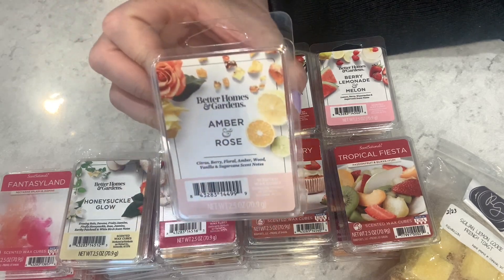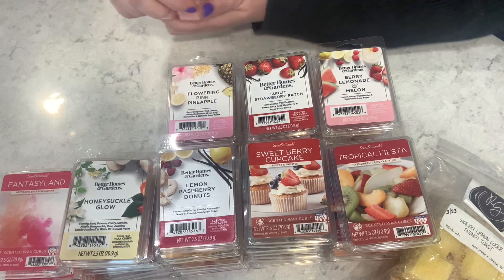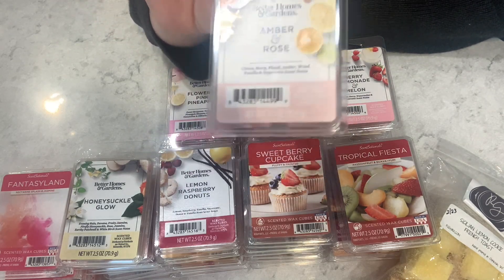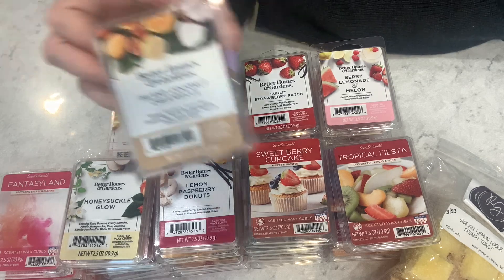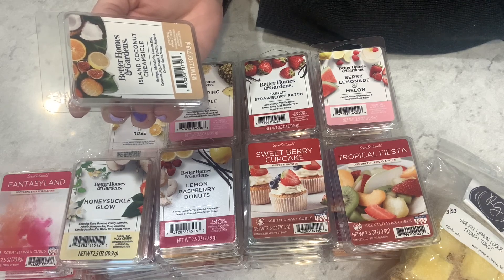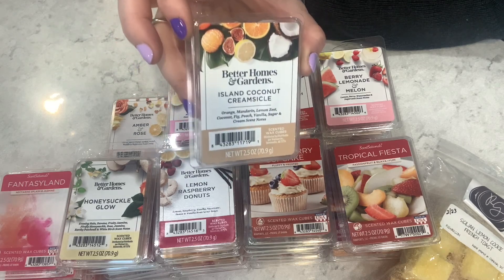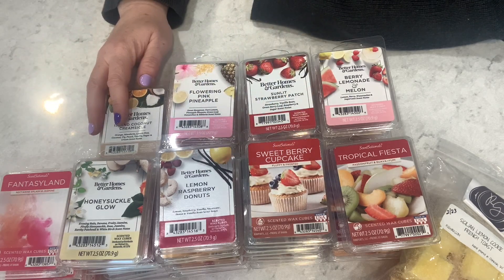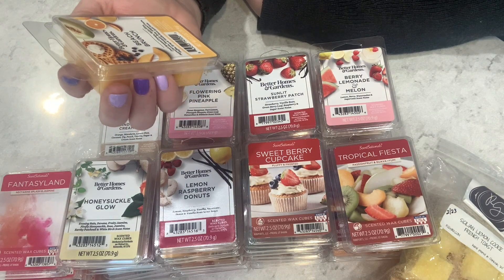Amber and Rose — citrus, berry, floral amber, wood, and vanilla. A very nice girly floral bedroom scent — three out of five. Island Coconut Creamsicle — orange, mandarin, lemon zest, coconut, fig, peach, vanilla, sugar, and cream. This feels like a repackage of something familiar but I can't place it — three and a half out of five, a very nice summery scent. Beach Brunch — fresh squeezed orange, melon slices, sugared berries, pineapple juice, whipped cream, waffle syrup, and vanilla beans. I was worried about the syrup, but this is surprisingly good — four out of five on cold.